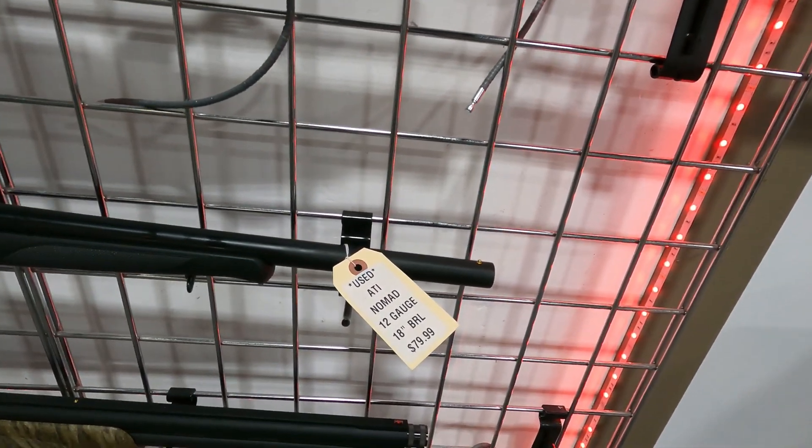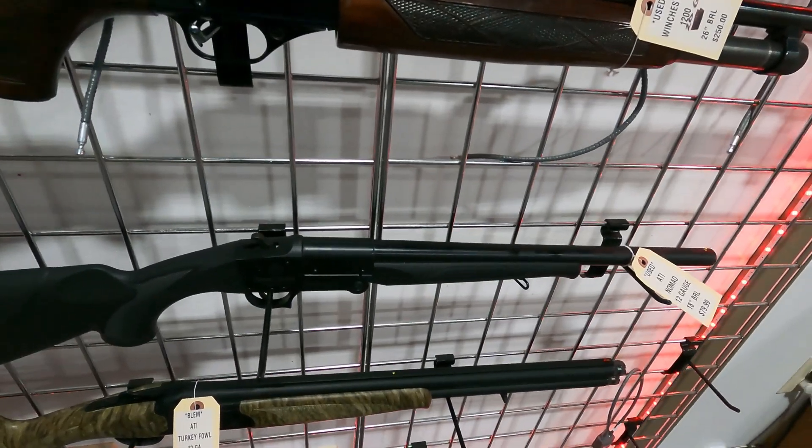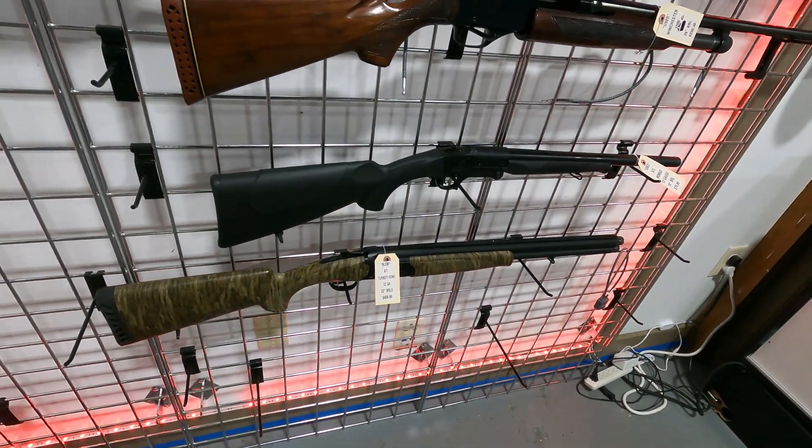ATI Nomad, $79.99, little 12 gauge. This thing folds in half — you can put it in a backpack. Cool little gun.